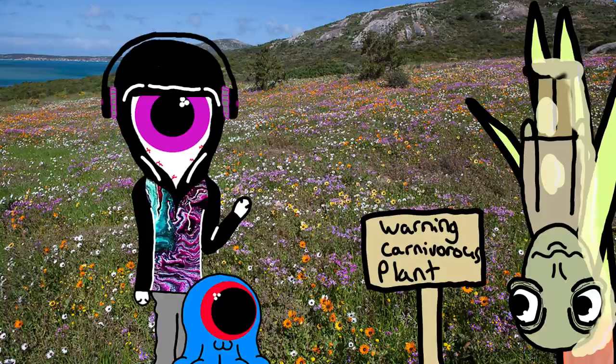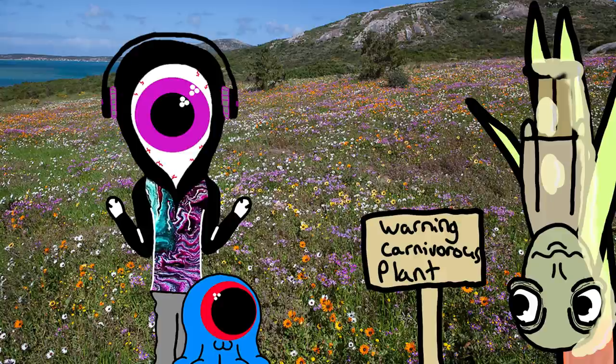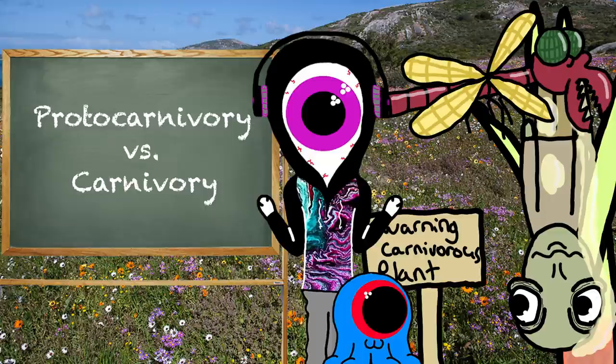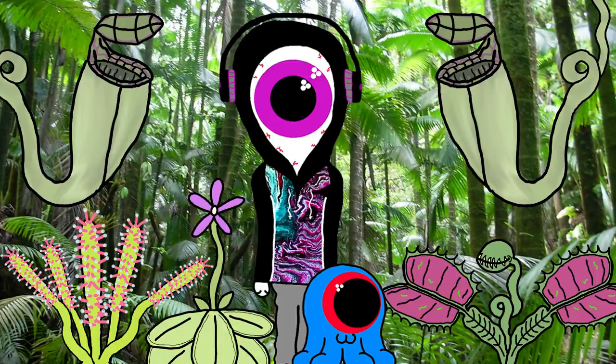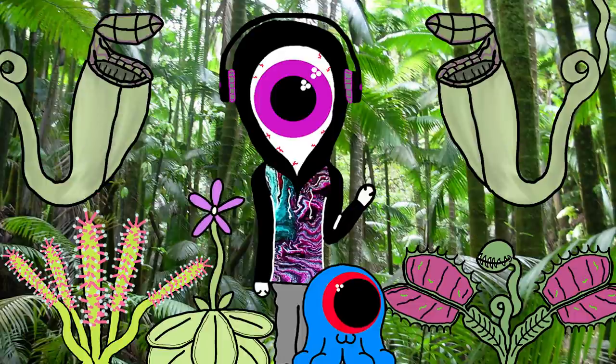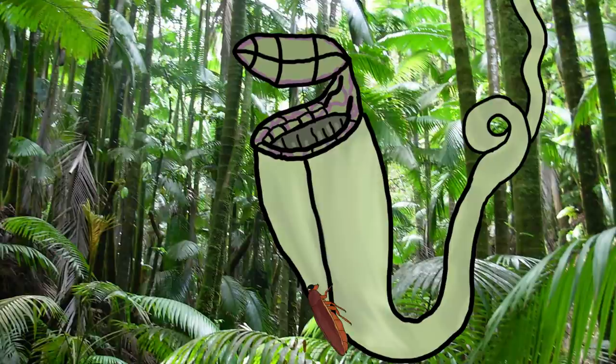Oh, thank God. If you're done interrupting me, I was going to tell you that this plant relies on insects to eat the trapped prey and then poop it out onto the plant for fertilizer. So it's not a carnivorous plant — it's a proto-carnivorous plant. The definition of true carnivorous plants are plants that derive some or most of their nutrients from trapping and consuming animals or protozoans, typically insects or other arthropods. Carnivorous plants often evolve in nutrition-poor environments, lacking things like phosphorus or nitrogen, so they supplement their diet by eating animals.